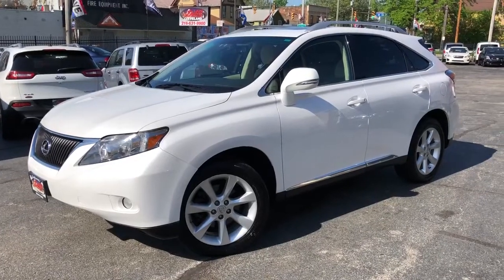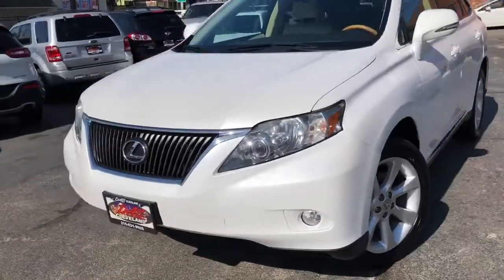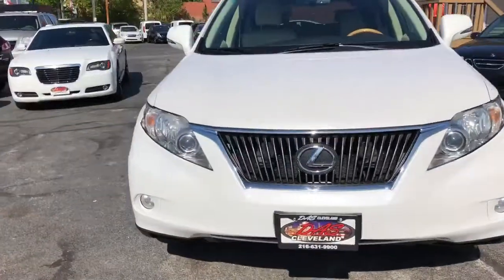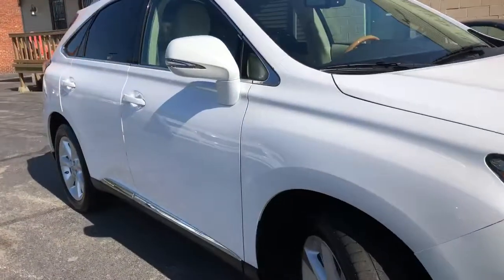Welcome back. Check it out — 2010 Lexus RX 350 all-wheel drive. This vehicle has a premium package and a luxury package.